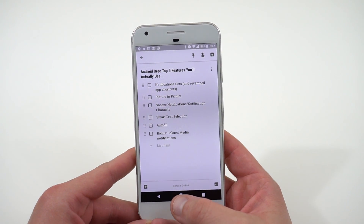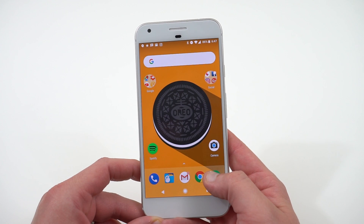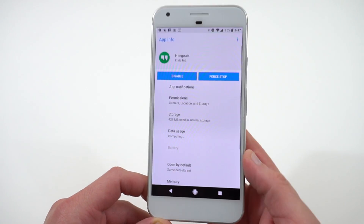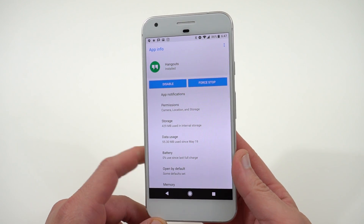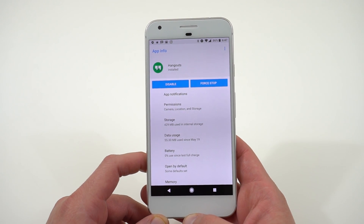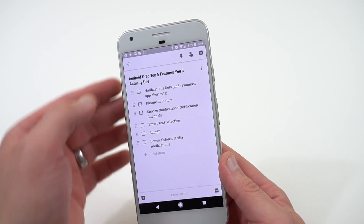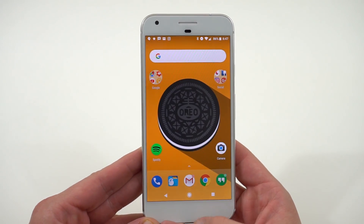It's something pretty simple but adds a nice bit of UI polish to Android, and it's definitely something I plan to use. The next thing, which goes along with notification dots, is the revamped app shortcuts. If you long-press on an app, not only will you see the traditional widget shortcuts, you'll also see an info tab so you can go into an app and get all its info — notifications, permissions, everything — which is handy if you think an app is draining battery.